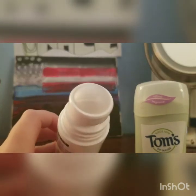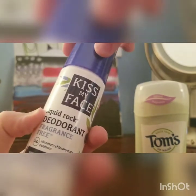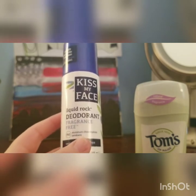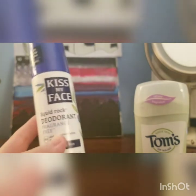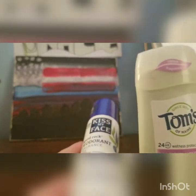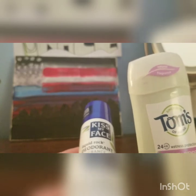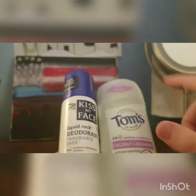The Kiss My Face Liquid Rock is fragrance-free, so if you don't like fragrance or are sensitive to fragrances, this would be a good option. It has a nice, fresh, clean scent to it. Both of these are really nice. However, Tom's is owned by a company that is not cruelty-free, so you may want to go with Kiss My Face if you do not purchase from cruelty-free brands that are owned by non-cruelty-free companies.